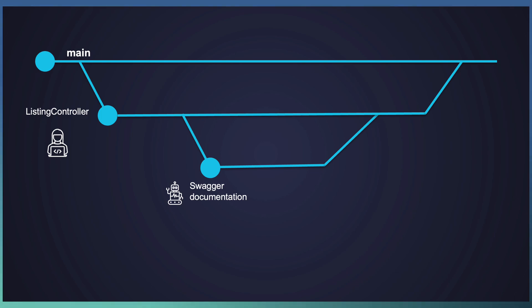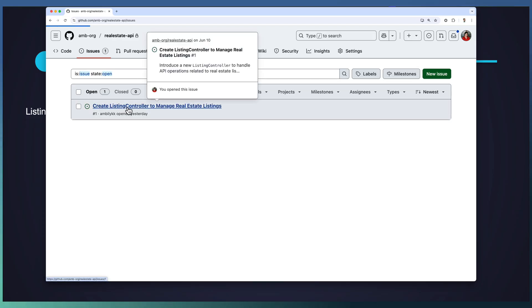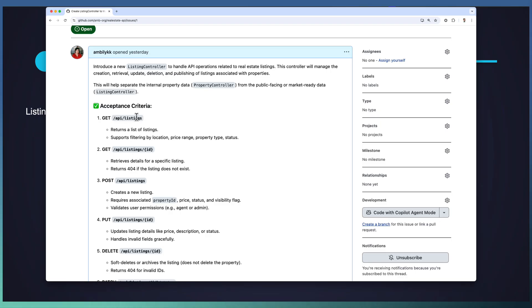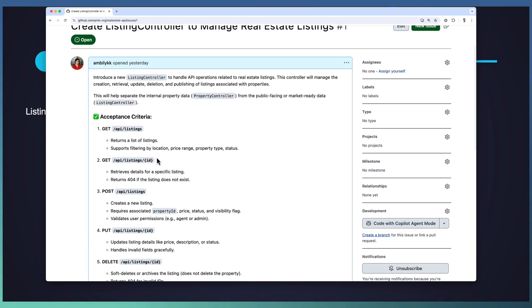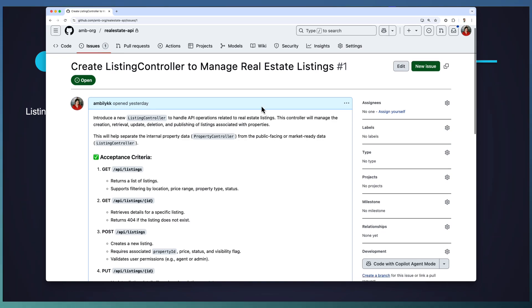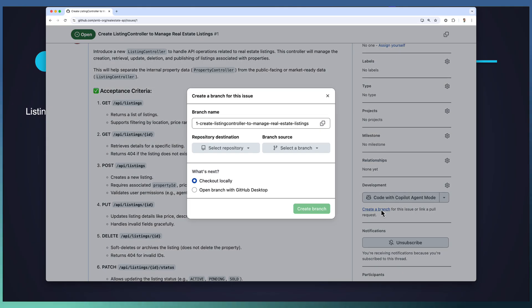Moving to our repository, we have a real estate API. This is our repository and we have an issue for implementing ListingController — this is a new controller we are going to add, with some specific methods. The API endpoints are captured as part of our acceptance criteria, which captures the detailed task at hand. Instead of assigning this to Copilot coding agent, I'm going to work on this particular task as a developer by creating a branch for this particular issue.